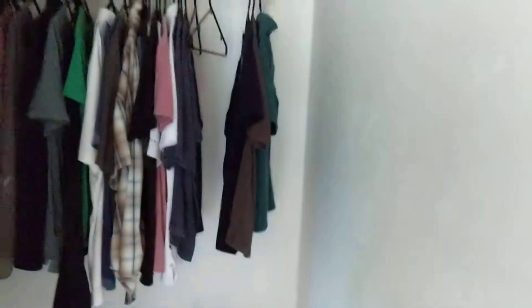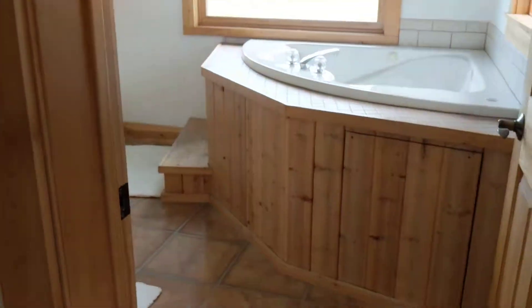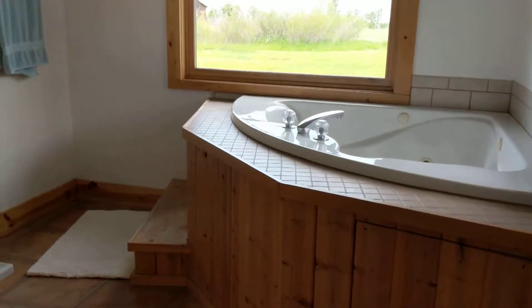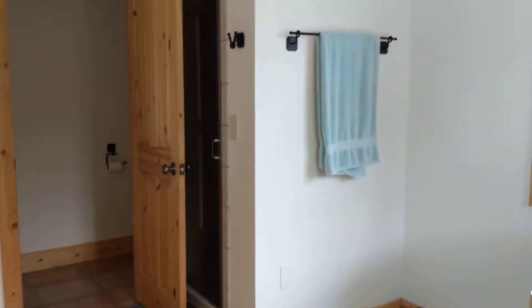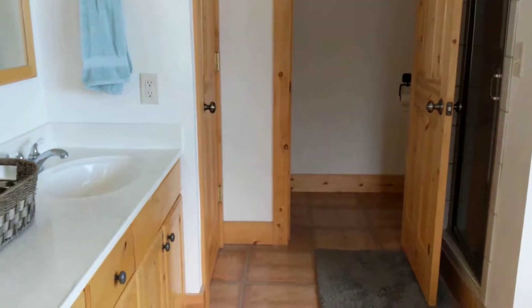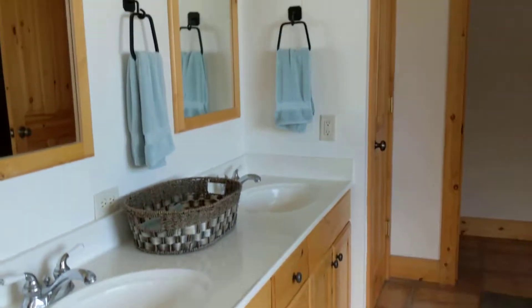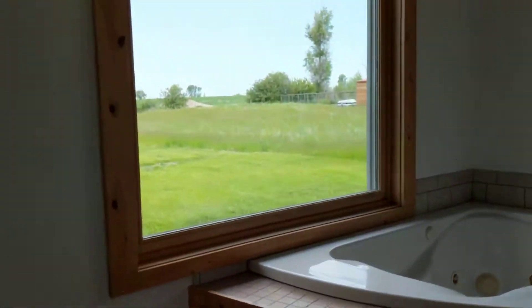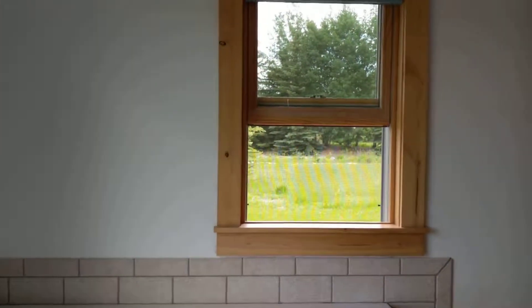The walk-in closet is carpeted as well. The master bathroom has views to the north and also to the east. The tub is elevated but does have steps. The shower is behind the door. There's also a toilet and a linen closet. You've got double sinks and mirrors at the vanity. There's a tile shower. Nice views out to the east and north from the bathroom.